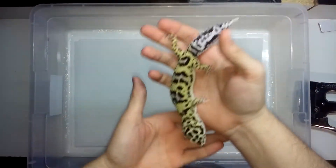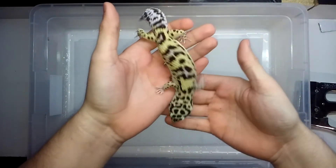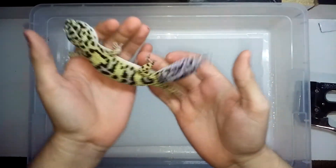This is an Emerine Jungle Bandit that I got from David from David's Fine Geckos. It's a really nice looking gecko, very active, nice healthy tail.